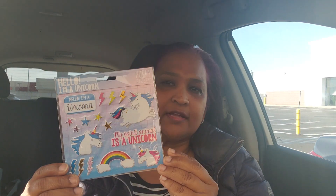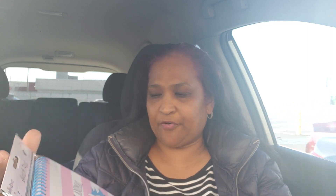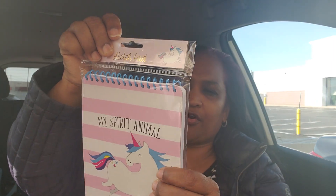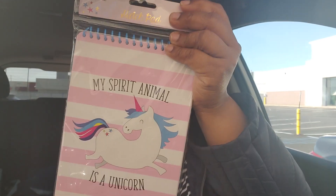On the unicorn horizon, I got this unicorn sticker — 'Hello, I'm a unicorn!' My spirit animal is a unicorn. Look at that, how gorgeous! They also had 'My Spirit Animal' items. These are all by Crown Jewels.